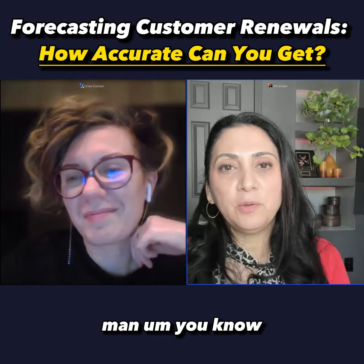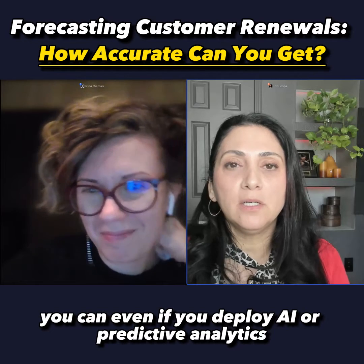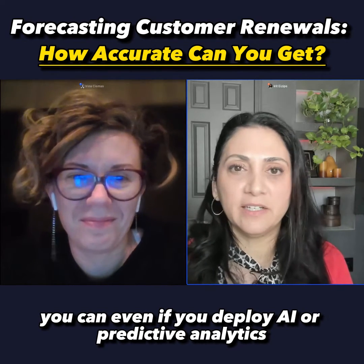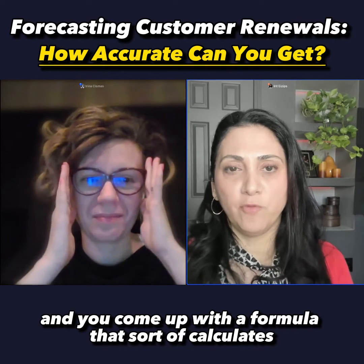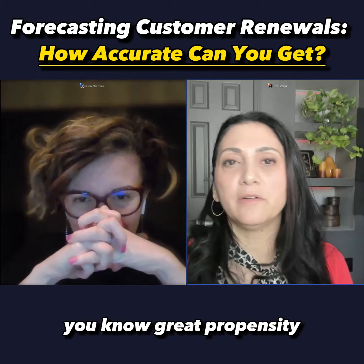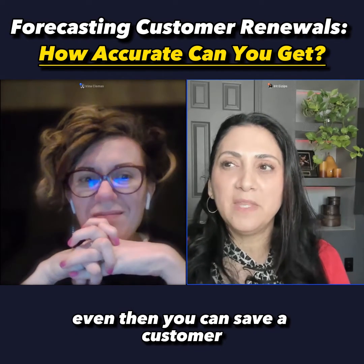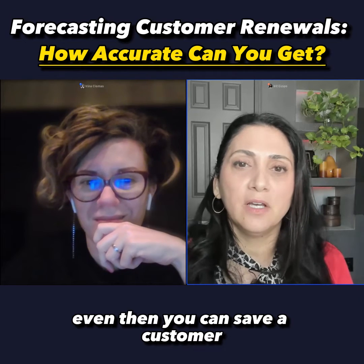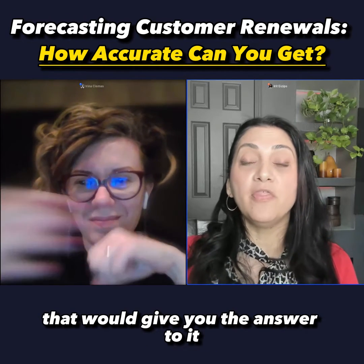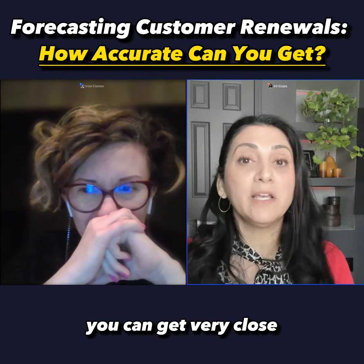There's no crystal ball. Even if you deploy AI or predictive analytics and come up with a formula that calculates a great propensity — if this happens, most likely they won't renew — even then you can save a customer. There's no formula in the world that gives you the answer at a hundred percent accuracy level. You can get very close.